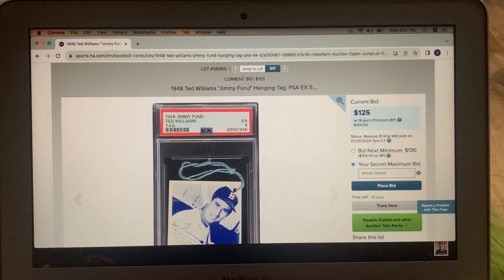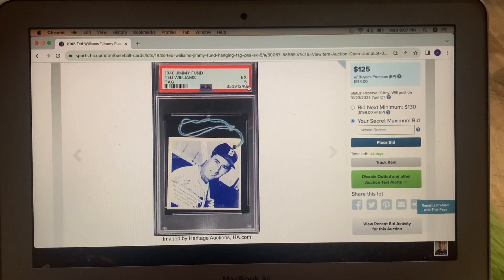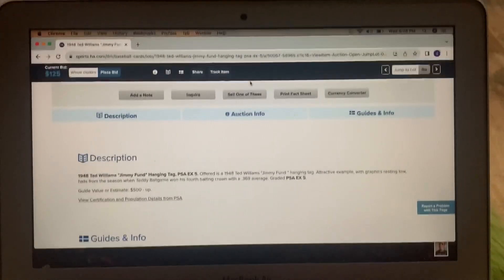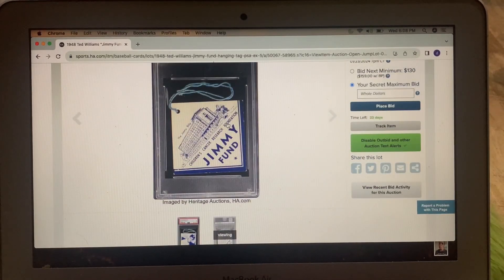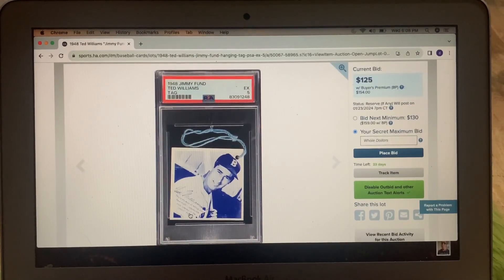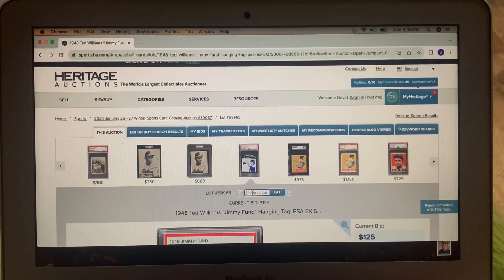I thought this was really interesting: a 1948 Ted Williams Jimmy Fund Hanging Tag. I've never seen this before. It's in a five. 1948 Jimmy Fund Hanging Tag with graphics from the season where he had his fourth batting crown. On the back there's something about the Children's Cancer Research Foundation — the Jimmy Fund — that he participated in. I've never seen that before. Right now it sits at $125. I have zero clue if this is going to end at $130 or $4,000. I think it's quite cool.